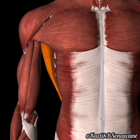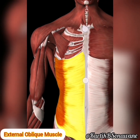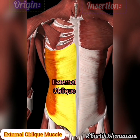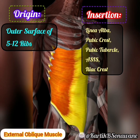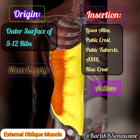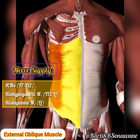Now, shift your focus to the abdominal region, where the external oblique muscles reign supreme. These diagonal fibers wrap around the torso, originating from the lower eight ribs and inserting into the linea alba, iliac crest, and pubic tubercle. Providing both support and flexibility, they act as the body's natural girdle, shaping the waist and enabling a range of movements. Innervated by the thoracoabdominal nerves.